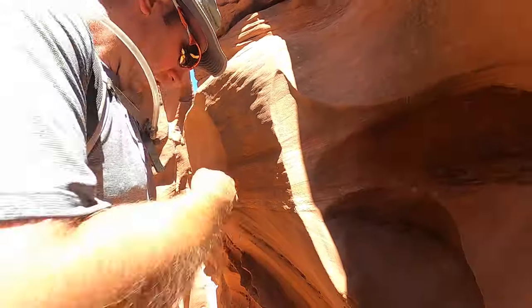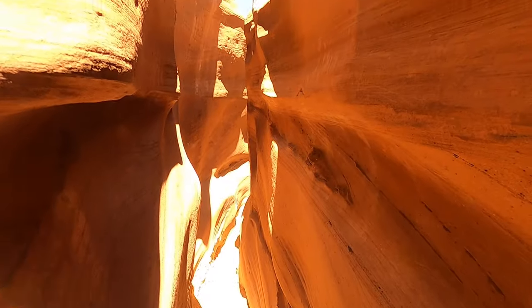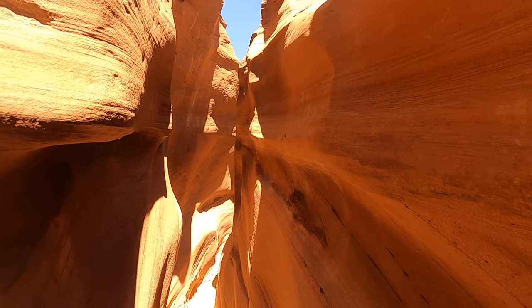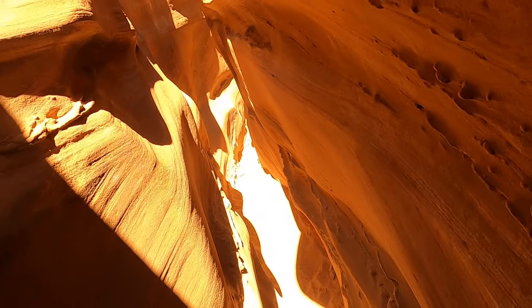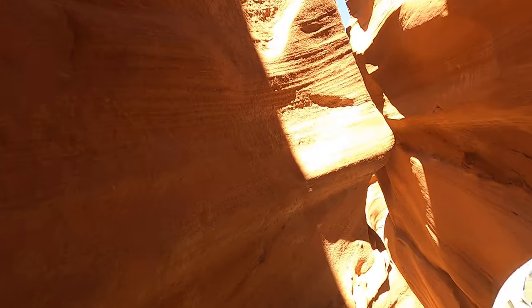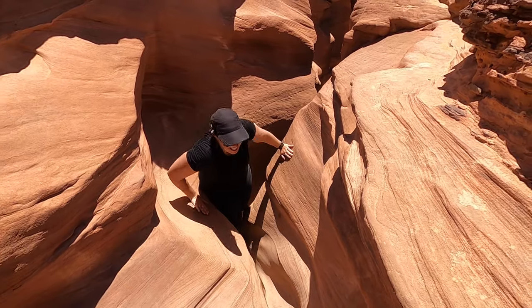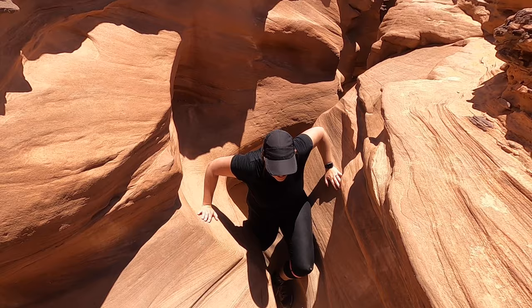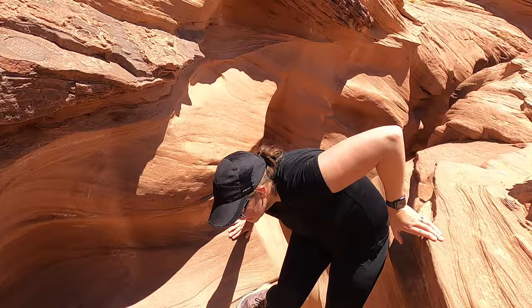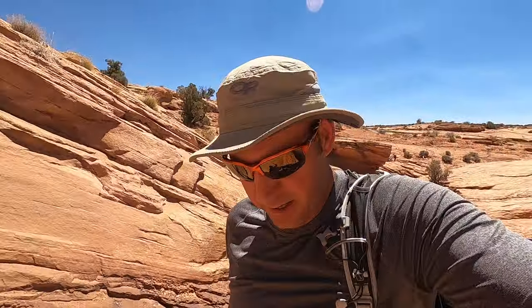Never mind — it gets tight again. We're gonna go for it. Suck it in! We're not even in Spooky yet. Face your left — I'm gonna take off my backpack. Face that way because there's a step up here that you're gonna have to be facing left to get up. This is definitely pretty narrow. A little more gymnastics. You can do it — just take your backpack off, there's not enough room for you and your backpack at the same time.